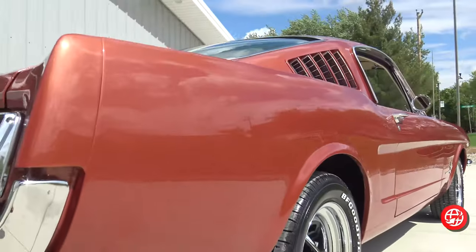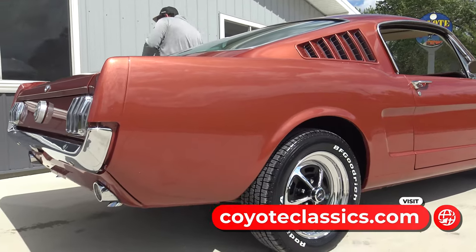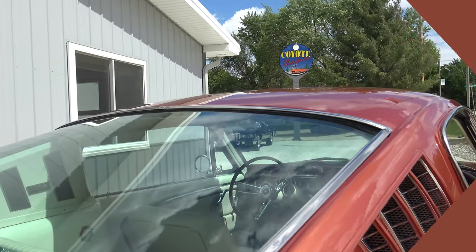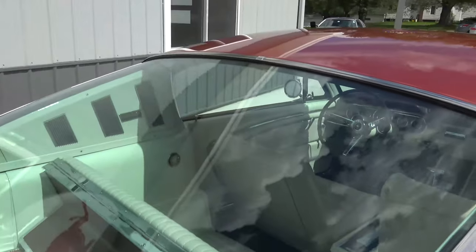If you go to our website coyoteclassics.com, you'll see pictures of the undercarriage — very solid original undercarriage. It has been undercoated years ago but is very, very solid. The back glass is original but nice and clear. It does have the factory fold-down rear seat, and the top of the fold-down rear seat still has the original carpet on it.